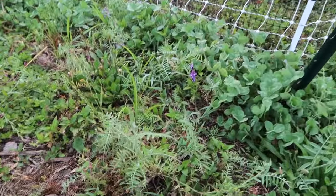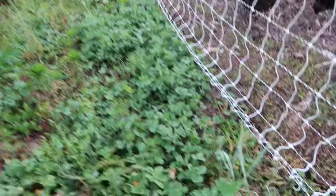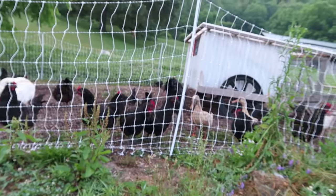I haven't even moved 10 feet from one spot and I've already found over five things. This is ridiculous. Right outside the chicken's pen I found some sort of vetch and a rye. We need a little protein.